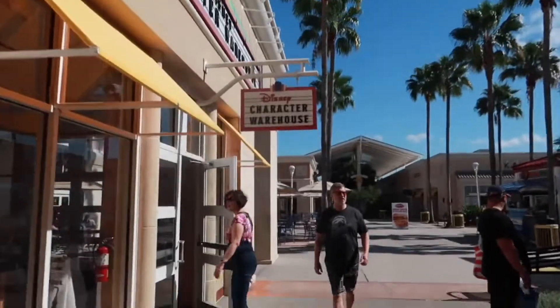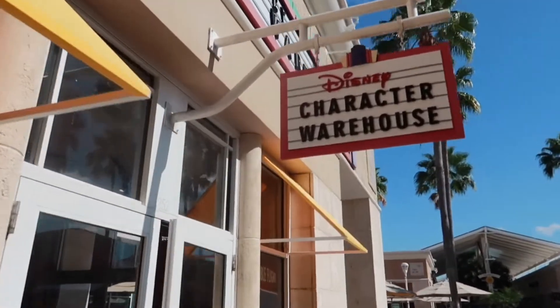Welcome everybody, Tony here, Lisa here, and we are back at the Vineland Premium Outlets for another edition of the Character Warehouse. Let's see what is new. Alright, let's check it out.